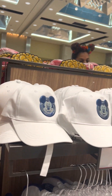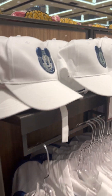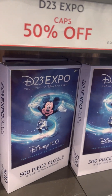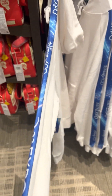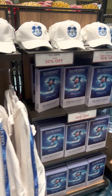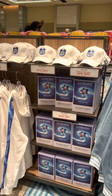Then they have some D23 merchandise — it is 50% off. So we have the hats, there is a puzzle, and then there is a hoodie as well. I believe these are the options that were available at D23 Expo last year in California, so if you missed out, they have them here and they're on sale.